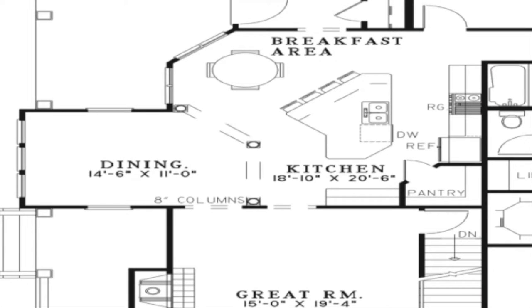The kitchen features plenty of counter space, a massive eat-at bar, and a large corner walk-in pantry. The large eat-at snack bar, breakfast room, and formal dining room offer several mealtime options. The large dining room features columns that help to separate the space but still allow for entertaining.